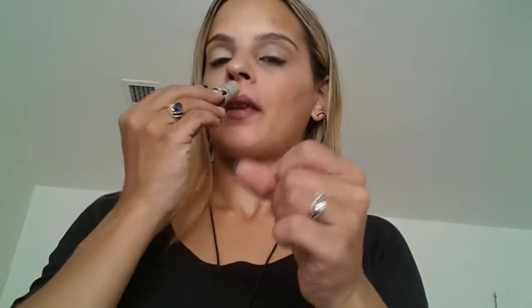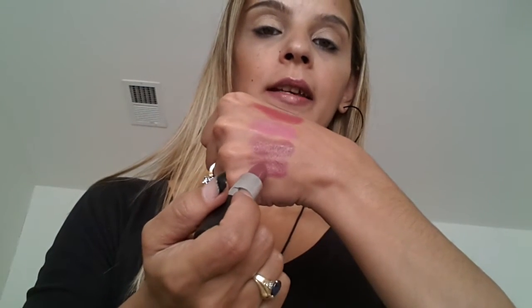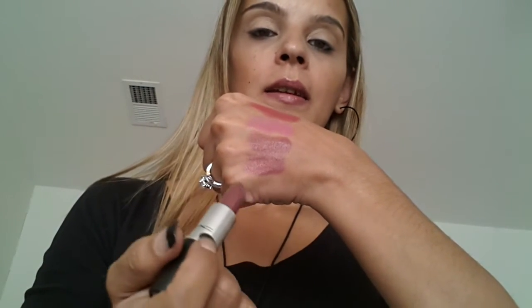Then we have two MAC lipsticks. Cream Sheen in Cream in Your Coffee — I love Cream Sheen lipsticks from MAC, those are the only ones I will use. These smell amazing. And this is the only Luster that I have, and it is in Capricious — because Regina, the Evil Queen from Once Upon a Time, wears this color and I loved it on her, so I had to get it. It's amazing.